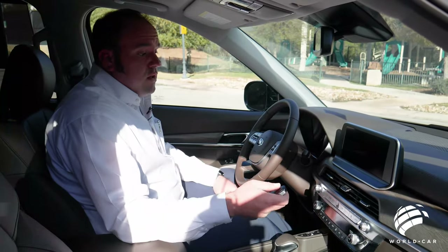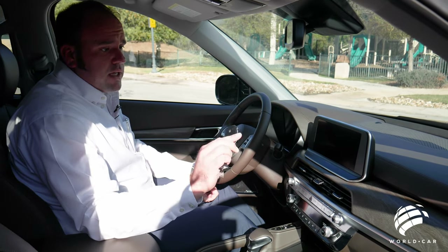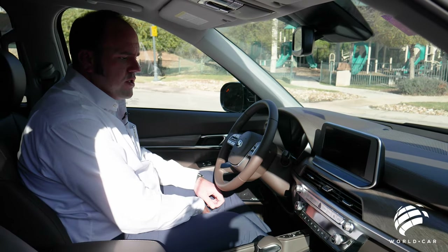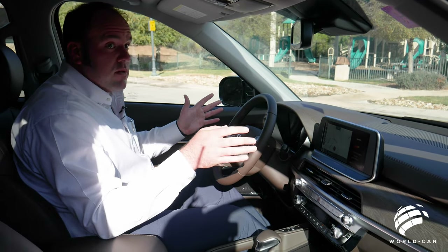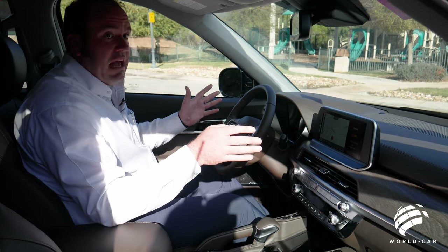As with all of our other models, intelligent key, smart key, key fob — simply have it inside the vehicle, put on the brake, push to start. Nothing too special there, but we do want to get the air conditioning going because it is almost Thanksgiving here in South Texas and it is still 80, 90 degrees outside.